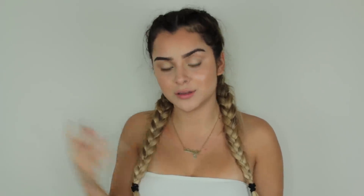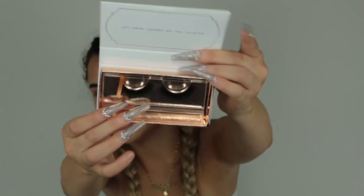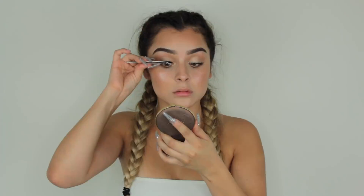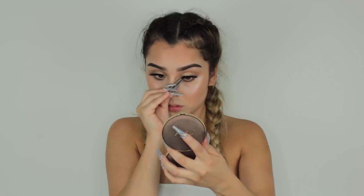That's basically it for the eyes — super easy. Now I'm going to put on some lashes from Iconic London. They're very beautiful — very full but still very natural looking. This is the style they sent me. To prep the lashes, I'm taking my Tarte Maneater Mascara, applying a little bit, and then applying the lashes. Everything I've tried so far from Iconic London has been amazing.